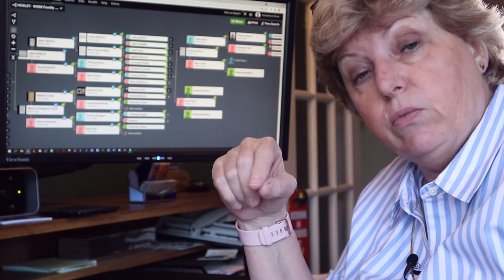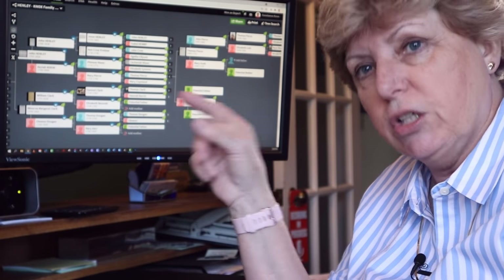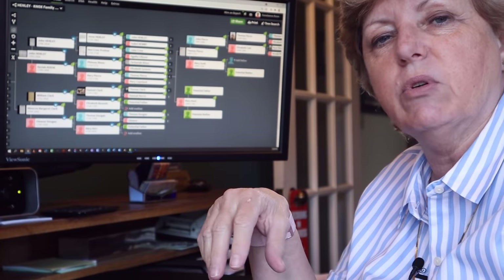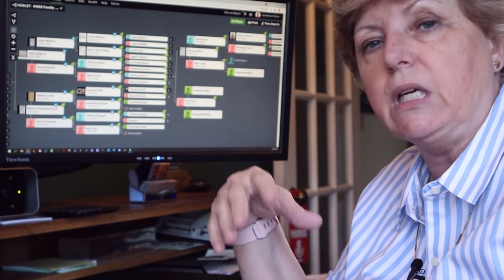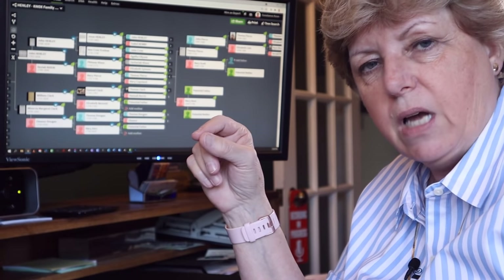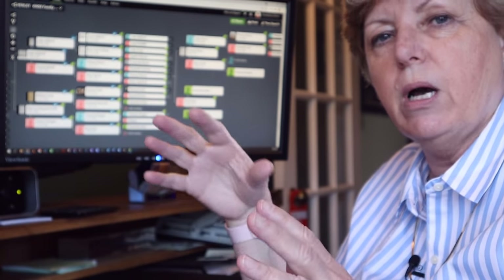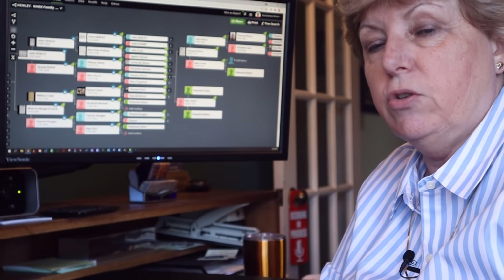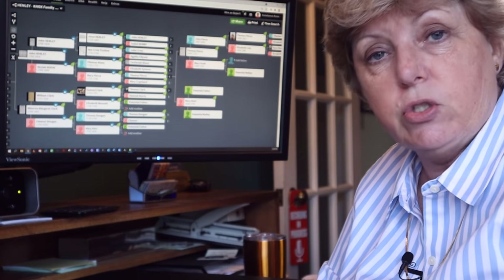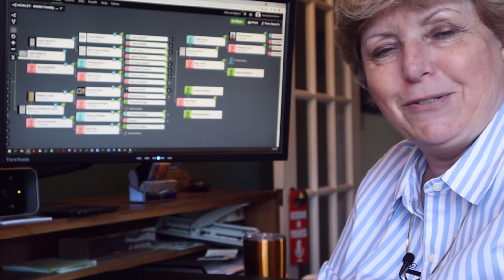When you are working on a research question or a specific problem, you can go populate just that branch or just that ancestor and maybe the fan club around that person on the other services. But don't waste time trying to upload your entire tree. If you've never uploaded to another tree, you can do that with a GEDCOM file — it's basically an export out of your primary tree and then upload it to another service. I have episodes on that as well.